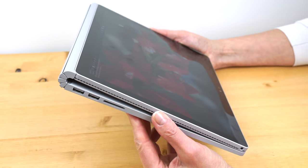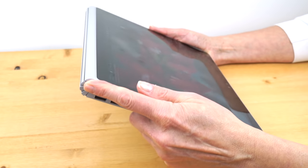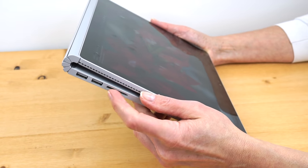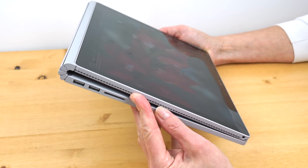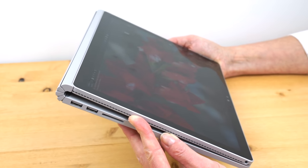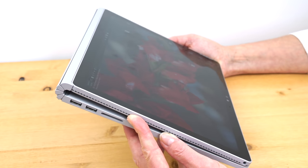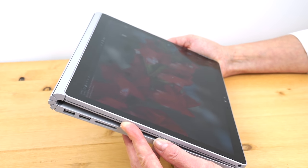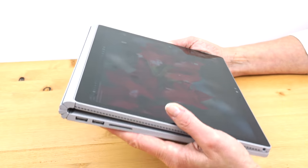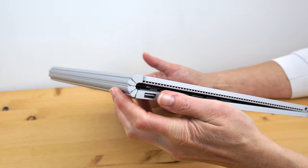If you got the model with the dedicated GPU and the program you're using really benefits from it, you probably want to keep the base connected. You also have more battery power that way. The clipboard section alone runs about three hours, as noted in our initial review. If you're using an art application to paint or draw you might get a little less; if you're watching videos, which I do frequently, it'll go at least three hours or longer.